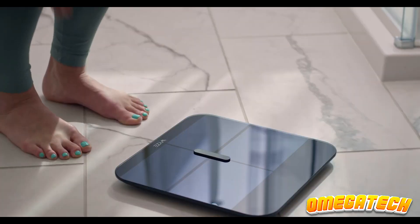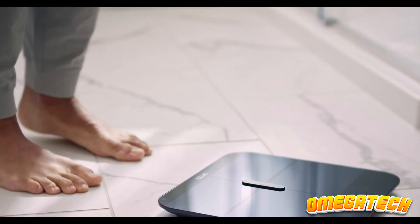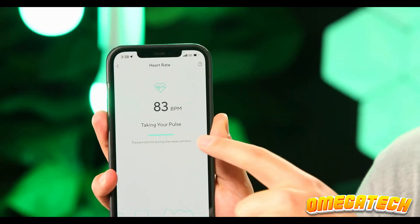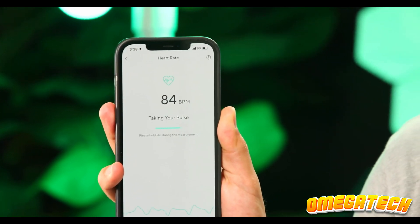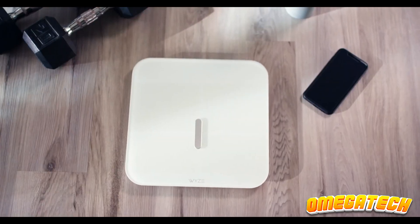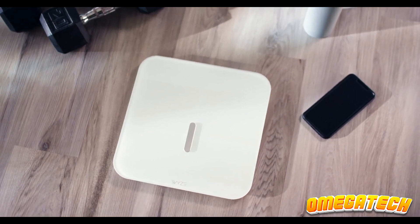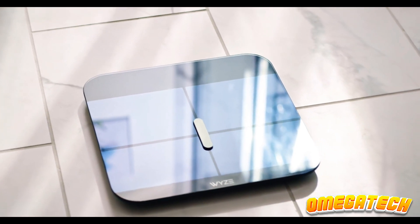One issue is that the in-app presentation of measurements can occasionally be unclear. There are only a few options to present the data, and the majority of them use a green sliding scale without providing too much context for your results. Even so, for the price, it's a nice, sturdy smart scale that can accurately measure your weight, body composition, body fat percent, and many other things. Definitely worth purchasing if you're looking for a cheap smart scale.